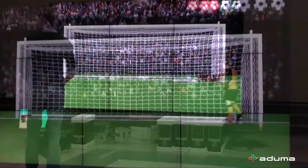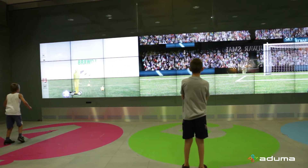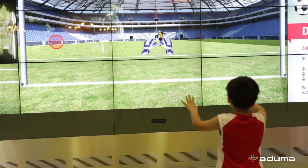This brings out the competitive spirit and keeps people coming back. There are two more football-themed games to keep football fans happy. You can have them practice dribbling, or they can become goalkeepers.